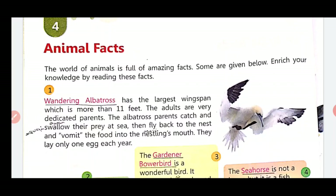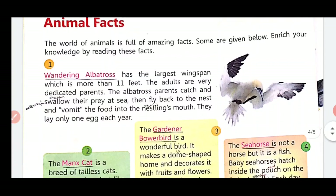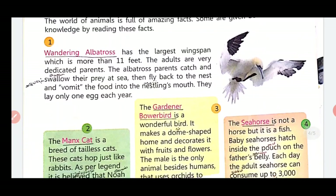The adults are very dedicated parents. The albatross parents catch and swallow their prey at sea, then fly back to the nest and vomit the food into the nestling's mouth.